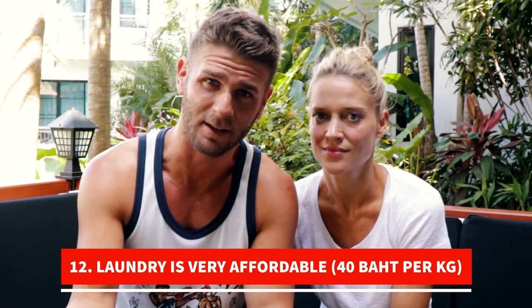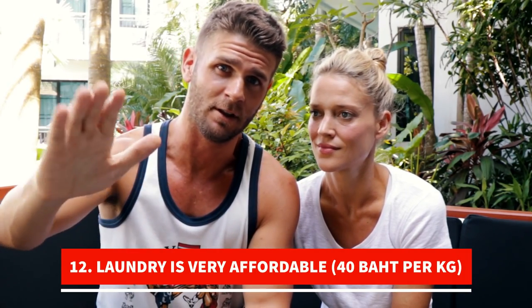Getting laundry done is so cheap here — about 40 baht per kilogram anywhere along the street. Our hotel does it for about 50 baht a kilo. You never have to worry about laundry. It's basically one Australian dollar a kilo.